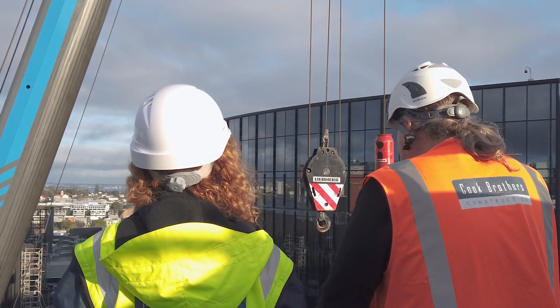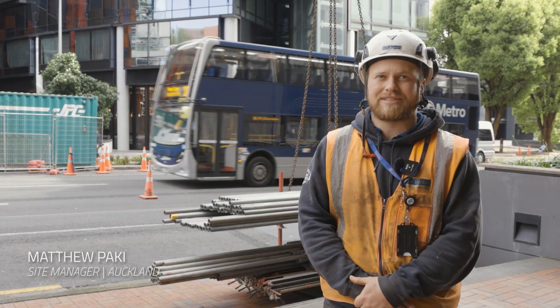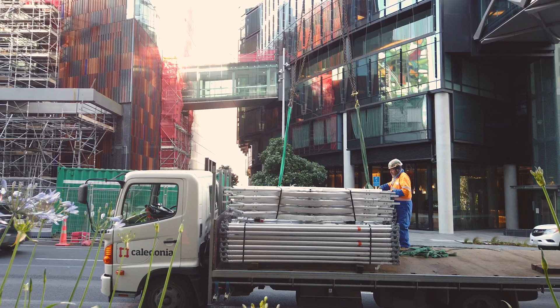We have a TMP that's closed down a bus lane and a lane right in the middle of Hobson Street. At the moment we're loading up scaffold gear. We have about 20 to 25 lifts that we need to do today before 2 o'clock.